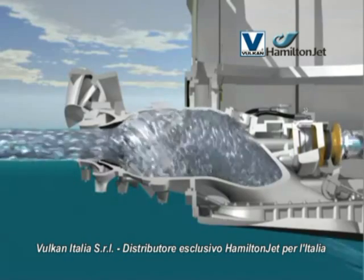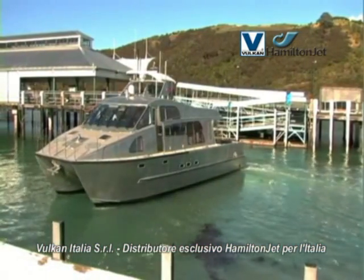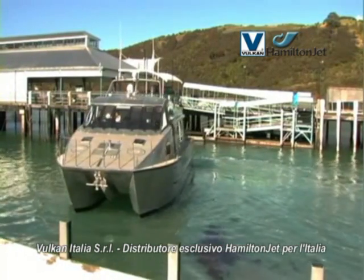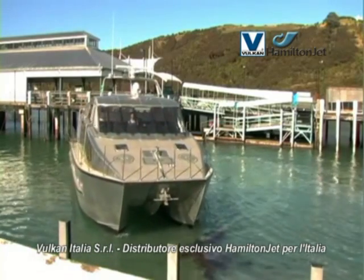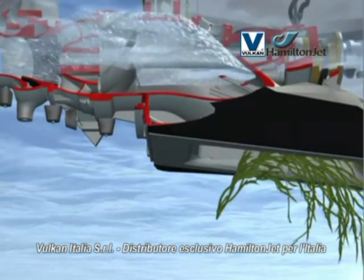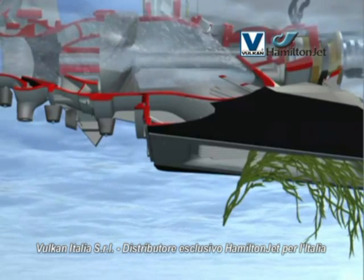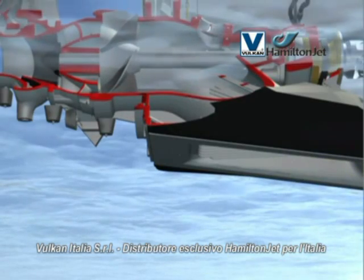However, in conditions where there is significant weed or debris, blocking of the intake screen is more likely at low boat speed, particularly when operating at high engine revs. Symptoms of a blocked water jet intake include an increase in engine revs, loss of thrust, and extra noise and vibration from the jet unit. The simplest way to clear the blockage is to turn the affected engine off and wait for the blockage to float clear before restarting.